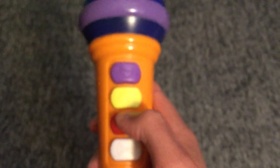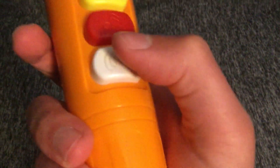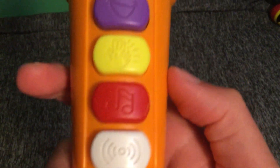Let's do demo mode first and see. If you do it on try me mode, this is the only button that doesn't work. That's the microphone. This is music.